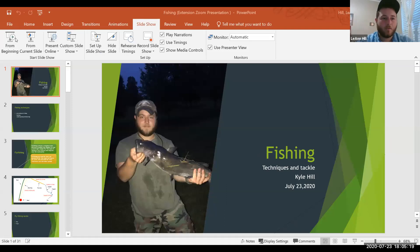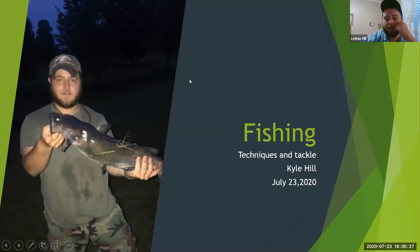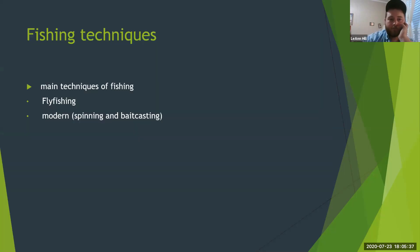Thank you, Phil. My name's Kyle Hill. I live in Coburn, Virginia. This evening I want to talk about fishing — we're going to cover different techniques and a few areas that I like to fish. The first thing we'll talk about are two different types of techniques: fly fishing and what I'm going to call modern fishing.